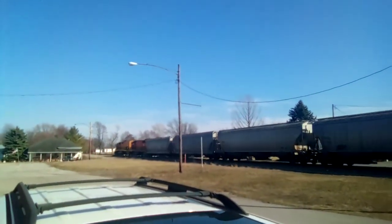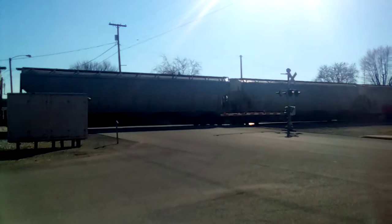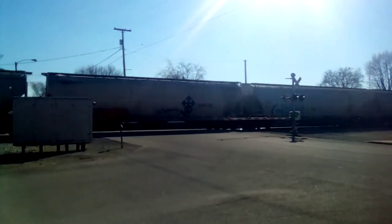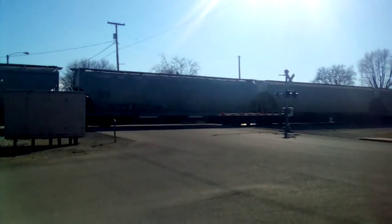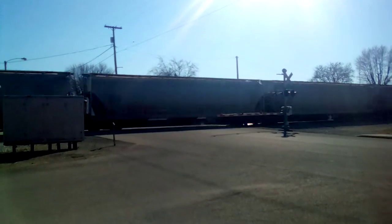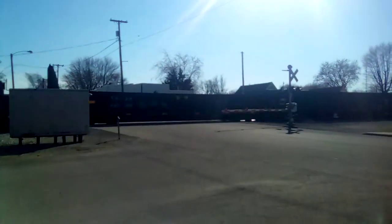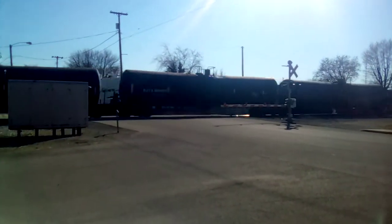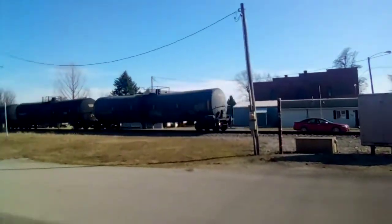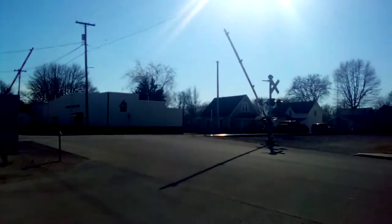Here he comes. I'm at Adam Street Railroad Crossing near mile post 280.2 on the CF&E main track here in Middleport, Ohio, located about 7 miles east of Van Wert. This is a CF&E mixed freight grain and steel train, eastbound. There goes Adam Street Railroad Crossing.